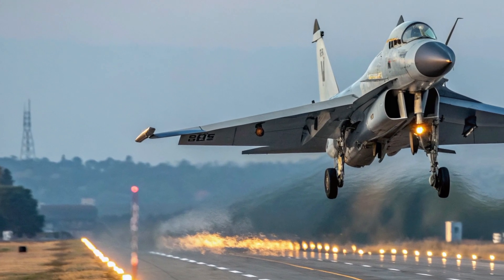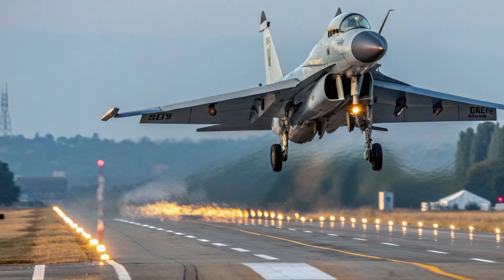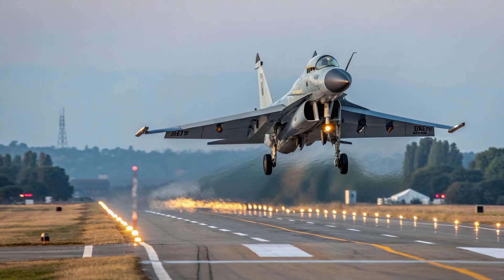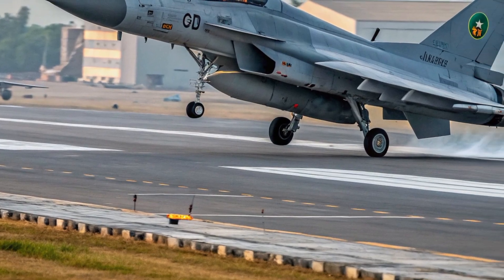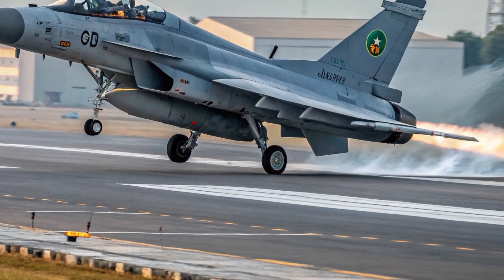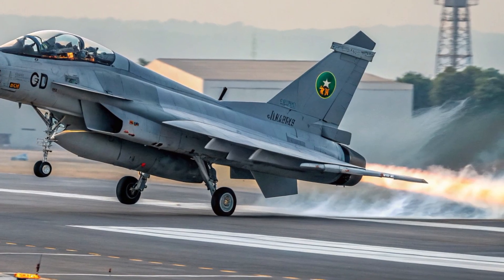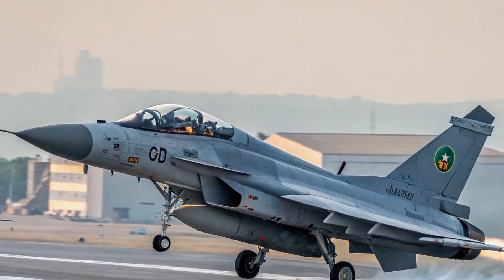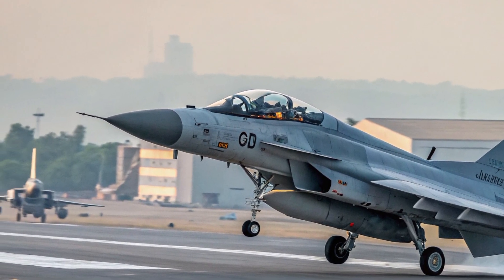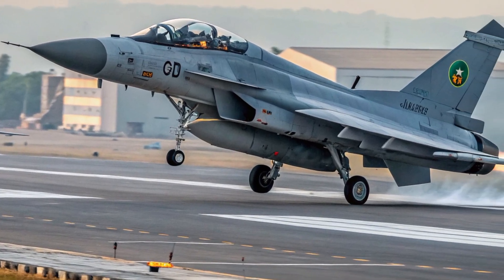This latest variant represents a significant leap in refinement, blending improved aerodynamics, upgraded avionics, and enhanced mission capability. The 2026 version has been engineered to push the boundaries of what a lightweight multi-role fighter can deliver, offering a modern platform that meets both current and future combat requirements.